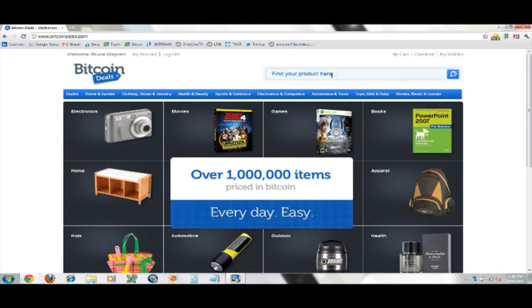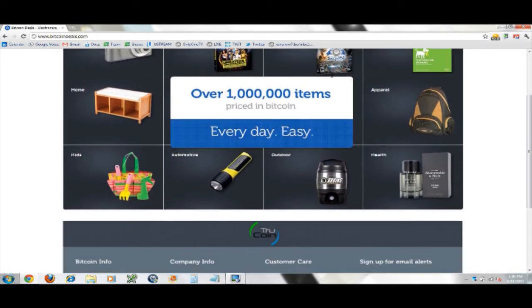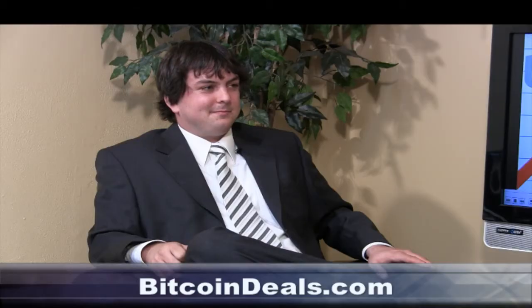How long have you been working on this? We've been working on Bitcoin Deals for about a month and a half. The company is called TrueCoin, and Bitcoin Deals is a TrueCoin project. As of the airing of the show, it's launching today. If you want to announce it, you better call me first — it's not news unless it breaks here.